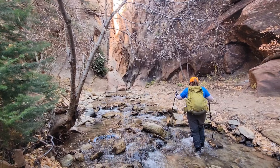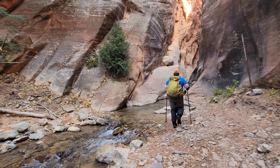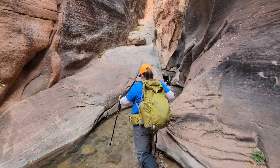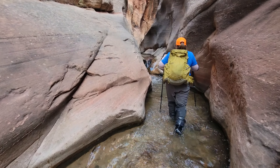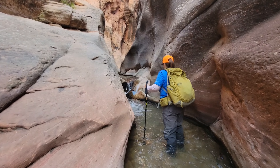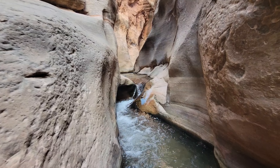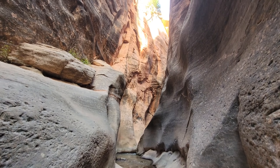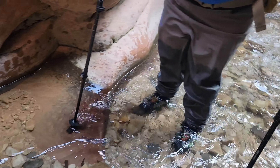We're at the second slot canyon now, up about three waterfalls or so. Is that a deep pocket? Yeah, that's deep. Might be the end of the line. That obstacle was about mid-thigh. How was it for you? Mid-thigh — not to the crotch. Alright.